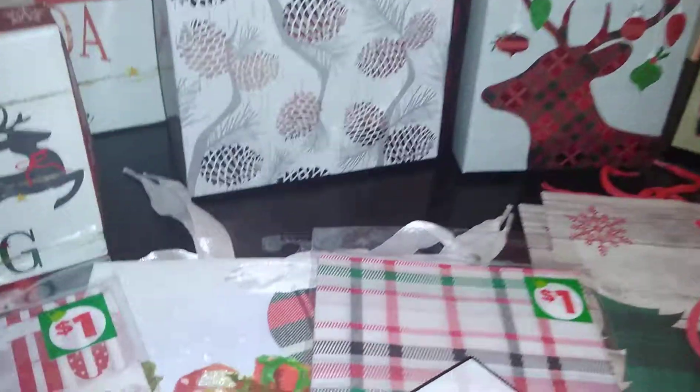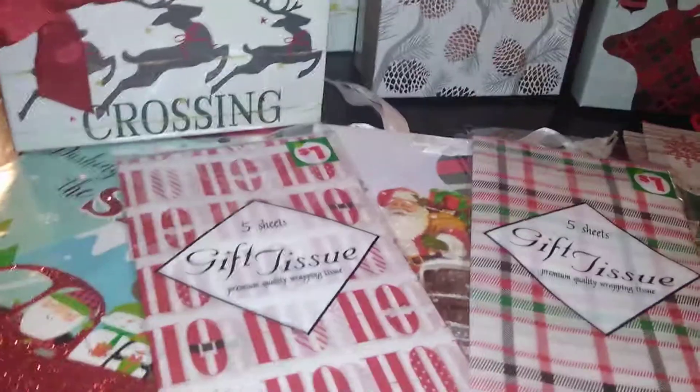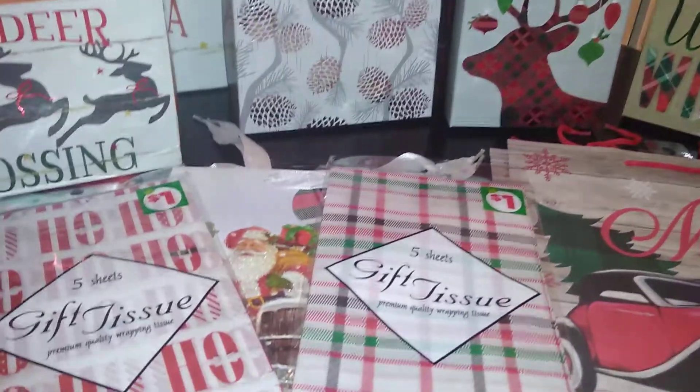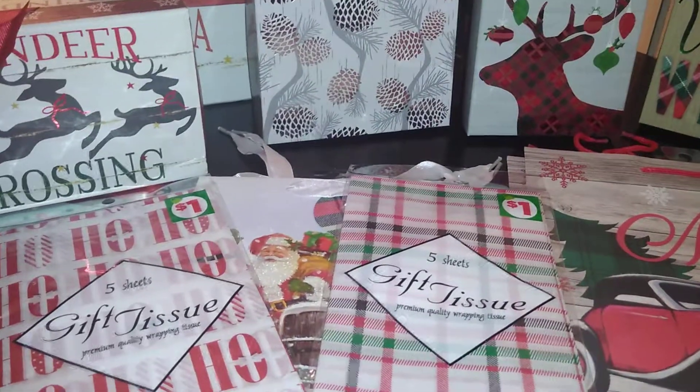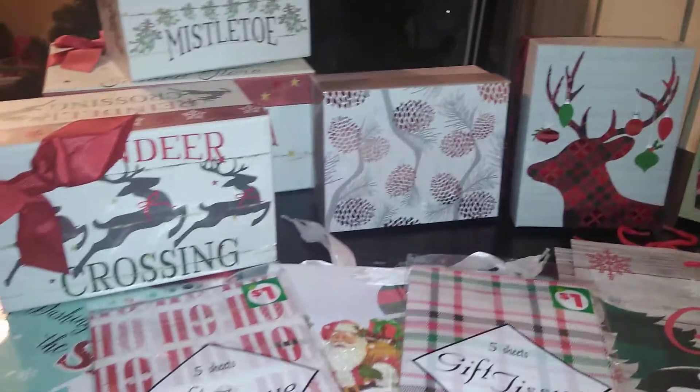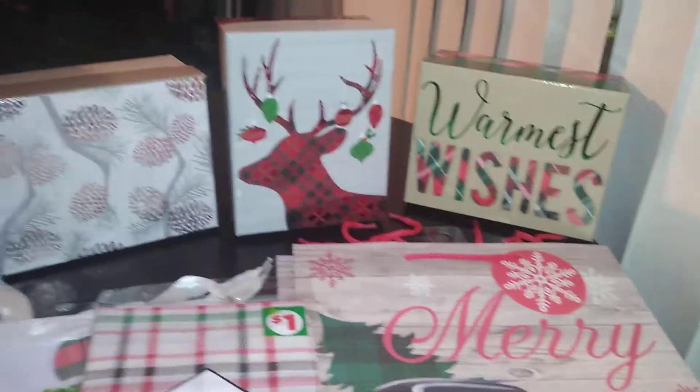I hope you enjoyed this haul of items I purchased from Dollar General, showing how to do gift presentation at an affordable price — nothing more than a dollar generally. If you enjoyed this, thumbs up the video, subscribe, smash that notification bell, and share on social media. Leave any questions, comments, or concerns in the box below. Bye bye!